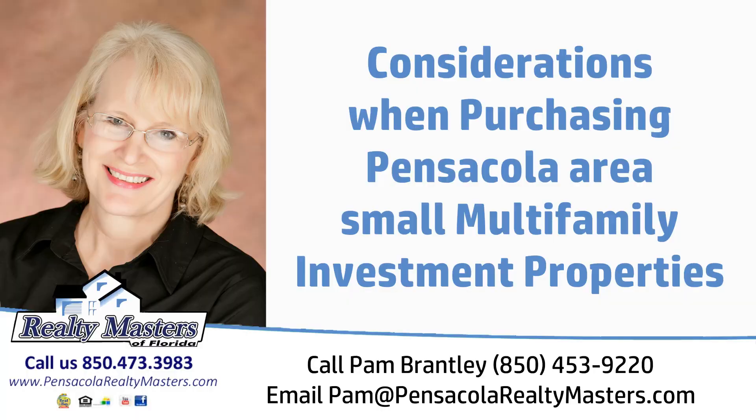Hi, I'm Pam Brantley with Realtymasters. Right now I'm going to talk to you about another investment opportunity and that's small multifamily properties.